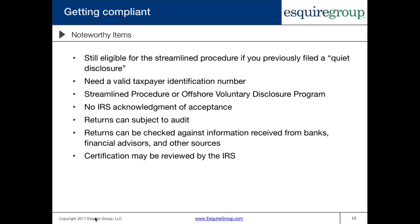You need a valid taxpayer identification number to take part in the streamlined procedure — either a social security number or an ITIN, which is an individual taxpayer identification number. This is a significant problem for what are known as accidental Americans: people residing abroad who were born to US parents or with one American parent, born with dual citizenship, but who grew up in a foreign country without knowing of their US tax obligations and never applied for a social security number. Those people must obtain a social security number in order to get back into compliance.